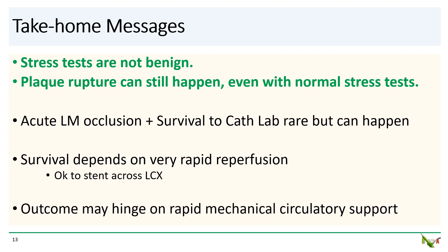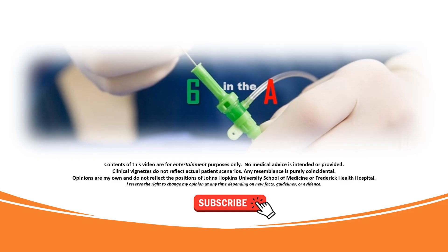Take-home messages. First, as much as we cardiologists take them for granted, stress tests are not benign. This case is a dramatic illustration that STEMIs are caused by acute plaque rupture and thrombosis, and that plaque rupture can still happen even after a normal stress test — sometimes even triggered by the stress test. The prognosis of acute left main occlusion is very grim; most patients do not even make it to the cath lab. Survival depends on very rapid reperfusion, and it is perfectly okay to stent from the left main into the LAD right across the left circumflex. Most of these patients will be in profound cardiogenic shock, and the outcome may hinge on rapid mechanical circulatory support. Thank you for watching.